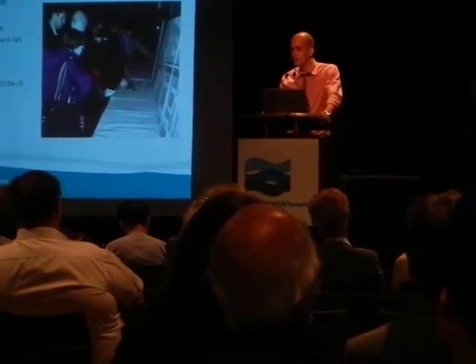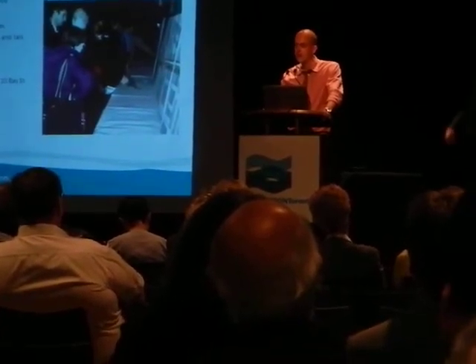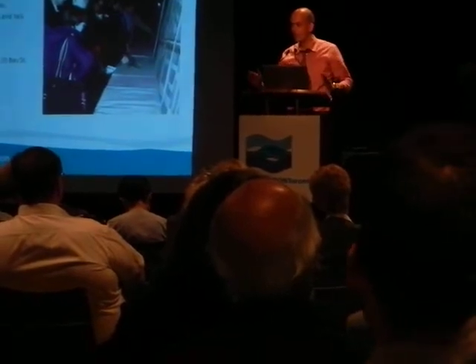So this will also actually function as a drainage line, so the water sheets off and runs into this.